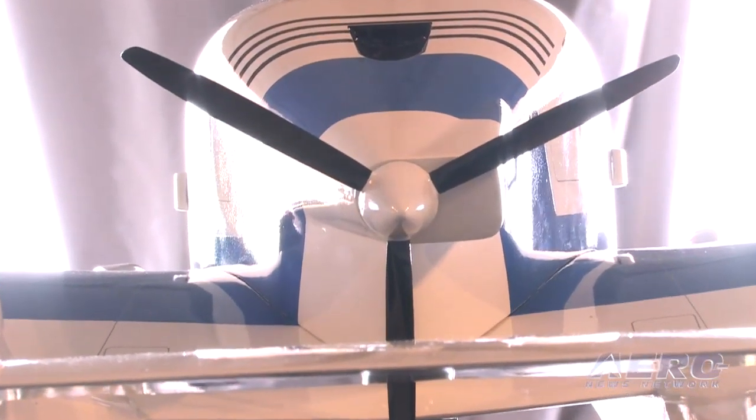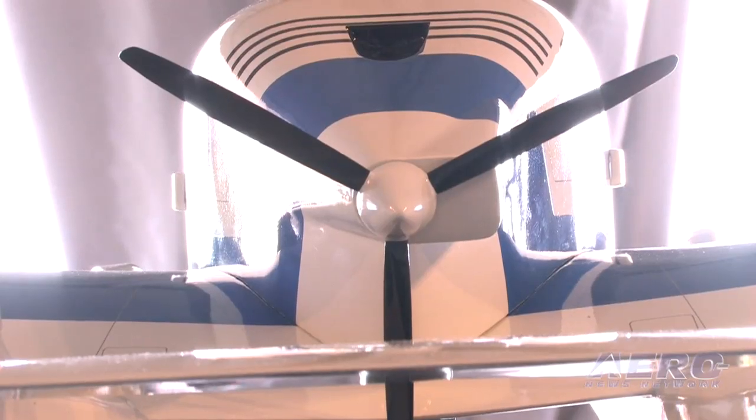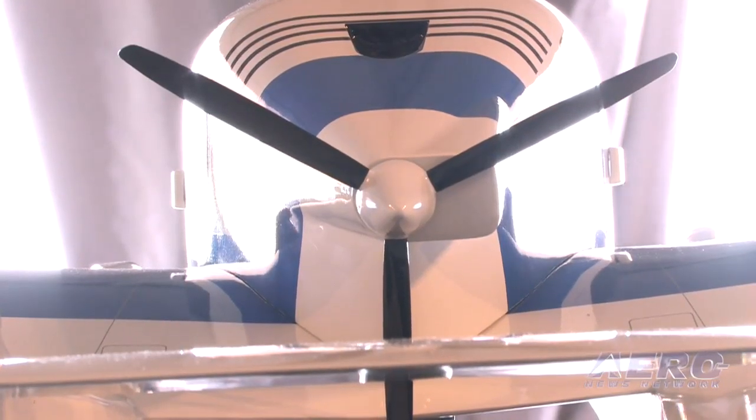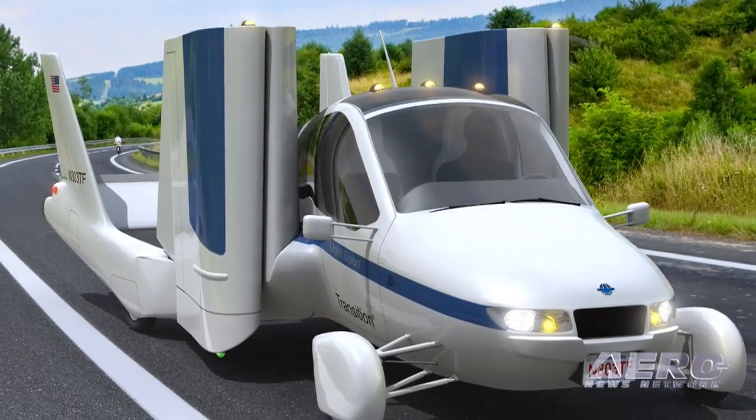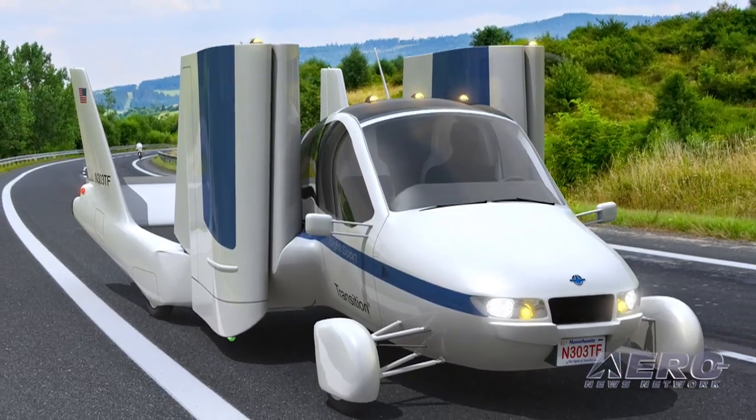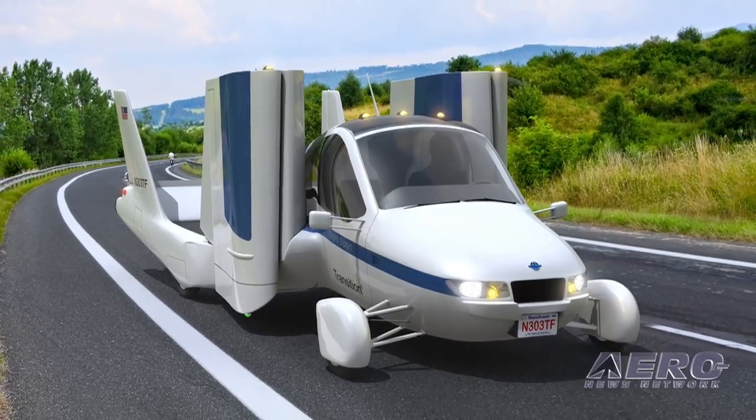A higher efficiency propeller that makes efficient use of the 100 horsepower Rotax 912 S engine that powers the Transition. And a rear wheel drive system with a continuously variable transmission and tuned independent suspension for responsive handling on the road.